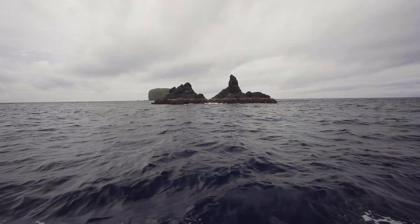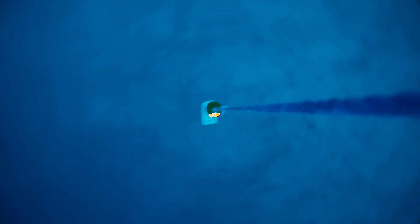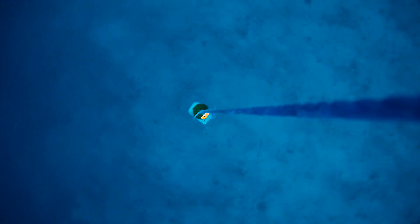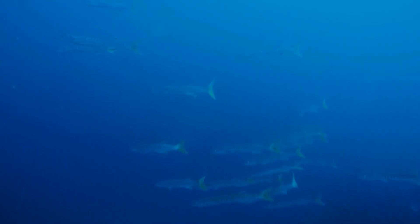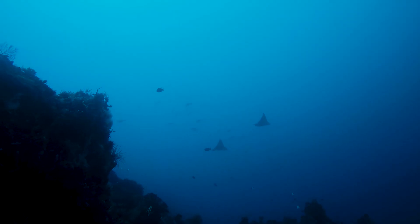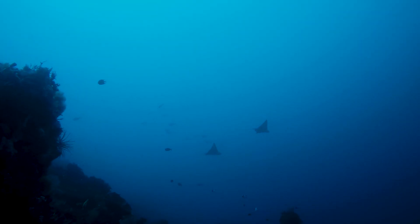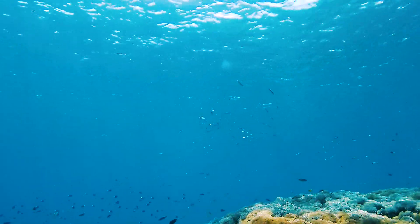When we conducted the measurements, we saw that there's a rapid change in temperature. It's very interesting and challenging. This area is famous for the currents. When we see behavior and also changing conditions, we observe how it affects the marine life.